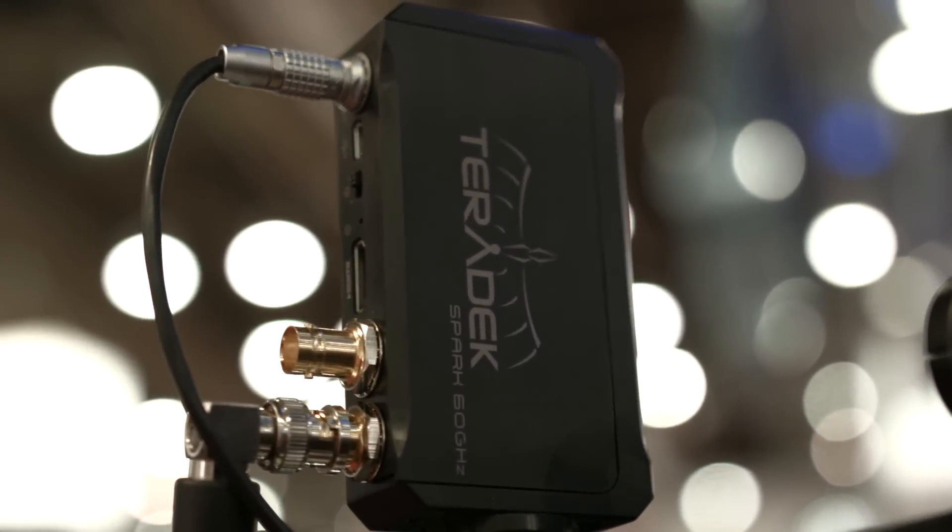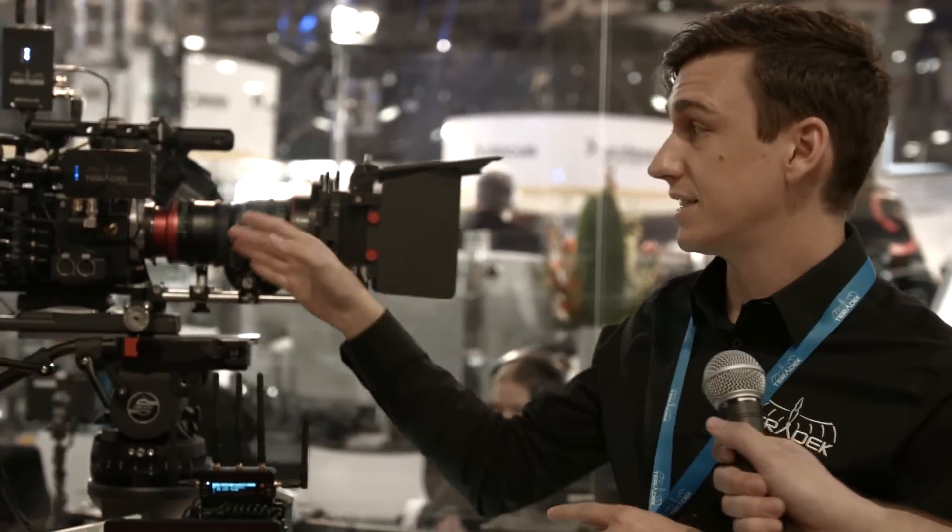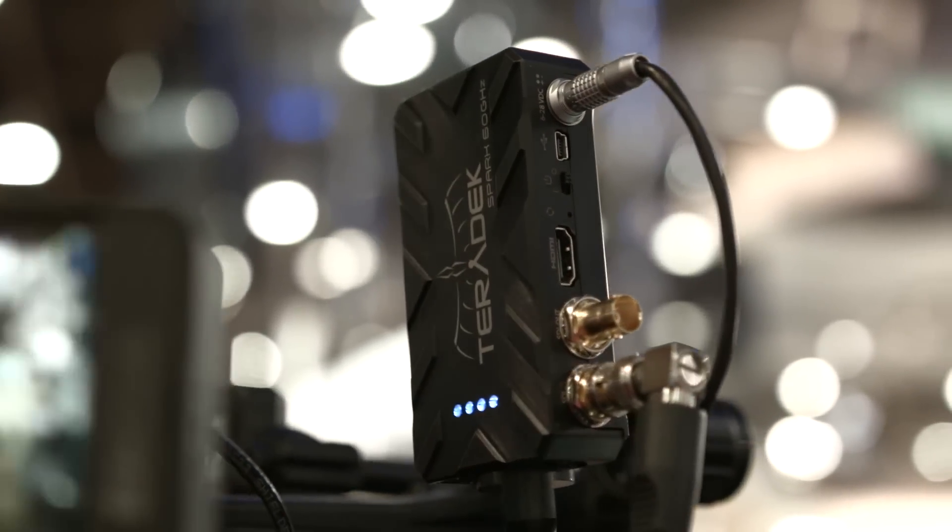The next product is brand new for NAB — it's the Teradek Spark. Spark is a little bit similar to the Bolt line, but the Bolt runs on a 5 gigahertz bandwidth, and Spark operates under the 60 gigahertz spectrum. It's a higher frequency, so it doesn't get bogged down with interference like 5 gig can in some environments, like trade show environments. There's no interference, though it does have a lower range because of the higher frequency. It's still zero delay, uncompressed, full HD, and it's highly reflective as well. So even if there's an obstruction in the middle, you can bounce that signal off a wall back to the director, or even point it at the ceiling and it will blanket down within the set so everybody can see what's going on.